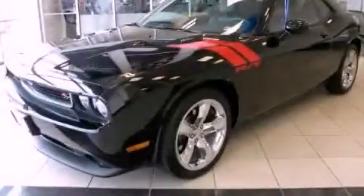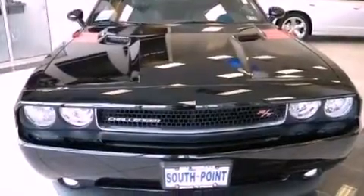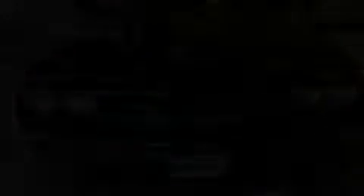This is a brand new 2012 Dodge Challenger, a car that begs to be driven. It has a 5.7-liter, eight-cylinder engine and a manual transmission.